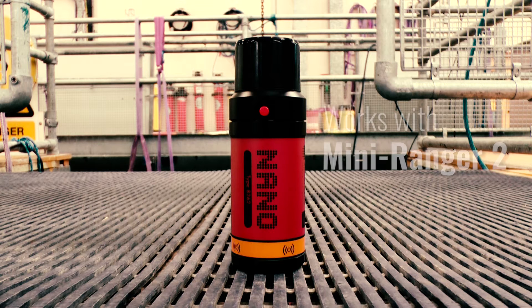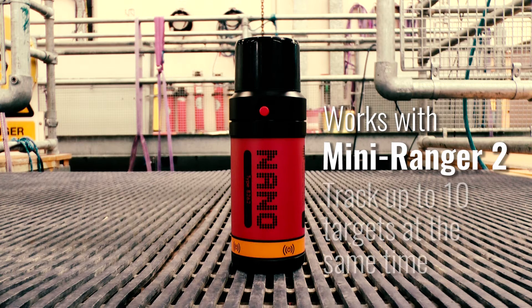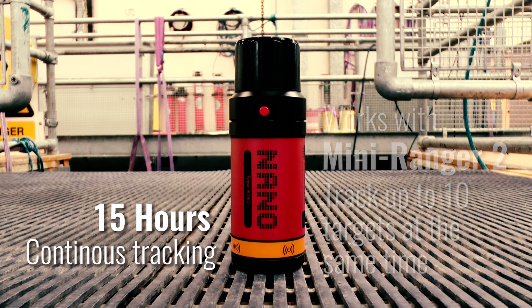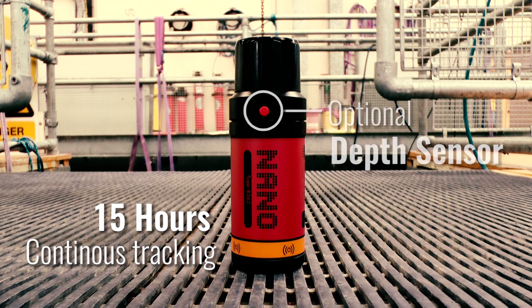It's perfect for use with our Mini Ranger 2 tracking system, which allows you to simultaneously track up to 10 underwater targets, and a full charge can last up to 15 hours of continuous operation. With the addition of the optional depth sensor, the transponder can increase the precision of the tracking performance when you really need it.